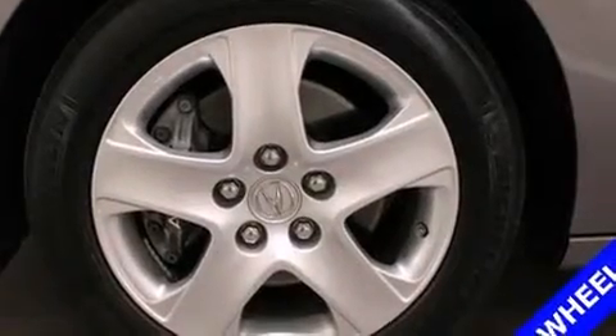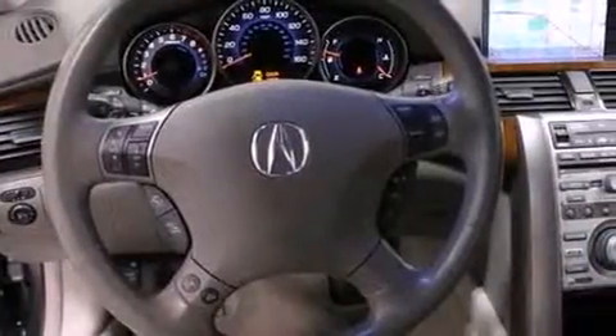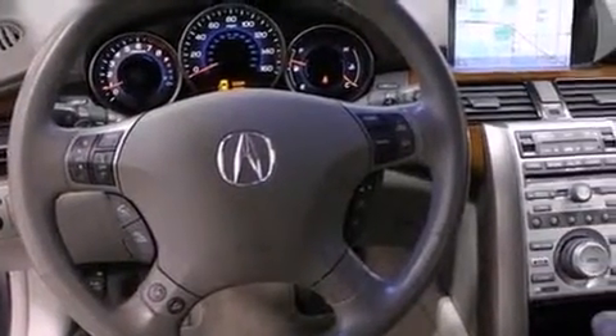You're going to love the 2007 Acura RL. This four-door, five-passenger sedan has just over 90,000 miles and a 3.5-liter V6 engine.